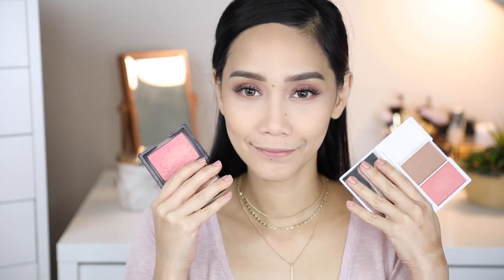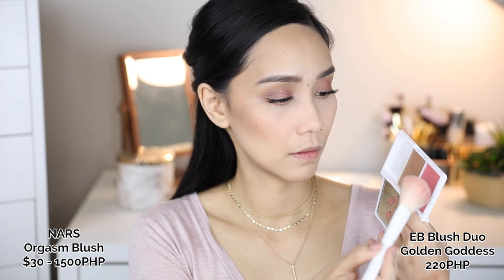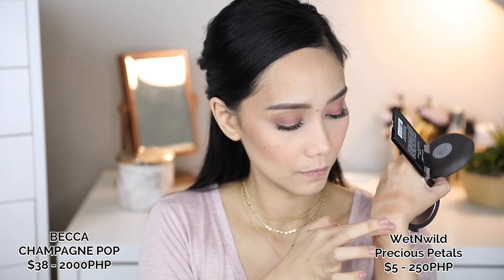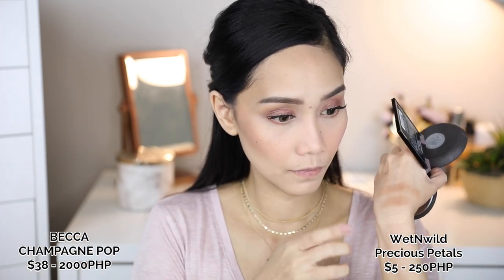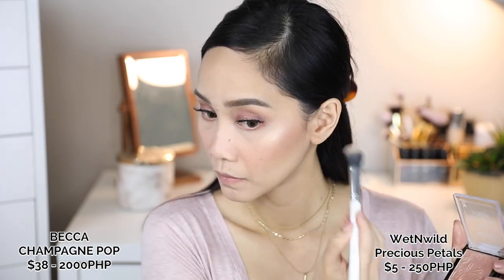For my blush, I'm using the NARS Orgasm Blush on the right side and EB Blush Duo in the shade Golden Goddess on the left side — they're the same color, though the Orgasm is slightly more pigmented. For my highlighter, I'm using Becca Champagne Pops on the right side and Wet n Wild Precious Petals on the left side. The Wet n Wild is a darker gold, but on the cheeks it looks exactly the same.